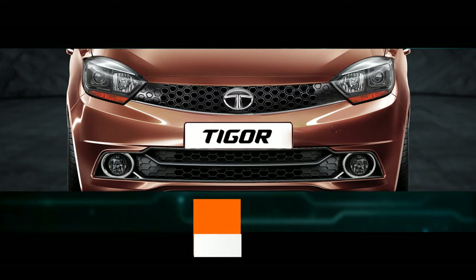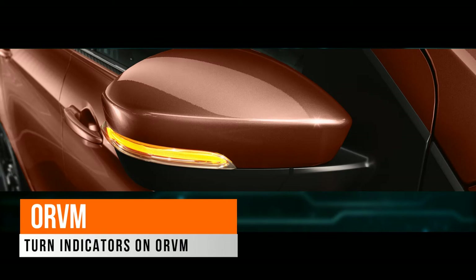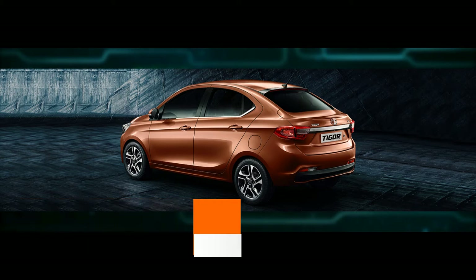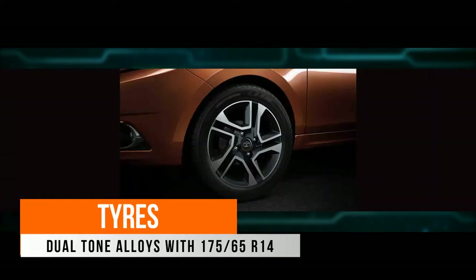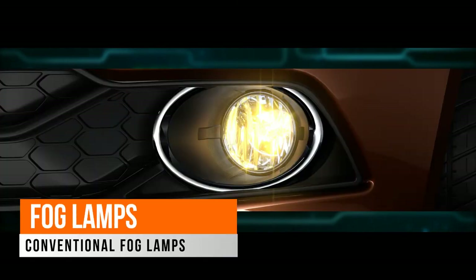We have a high-mounted LED stop lamp and turn indicators on the ORVM. This is the elegant-looking side profile of the Tiago. The dual-tone alloys are 175/65 R14. These are conventional front fog lamps.